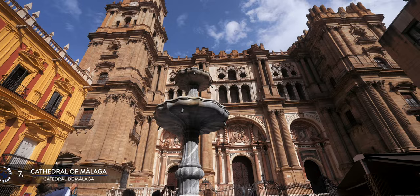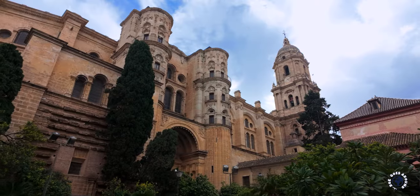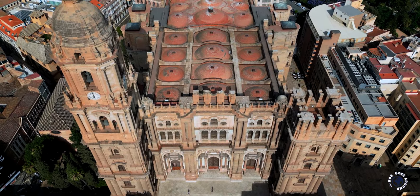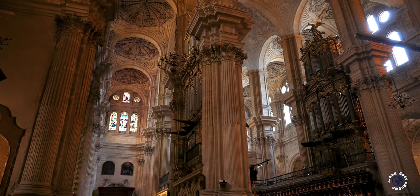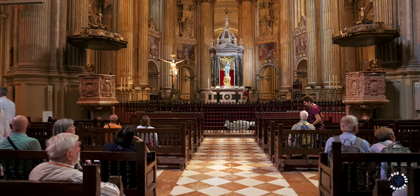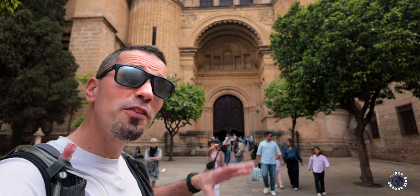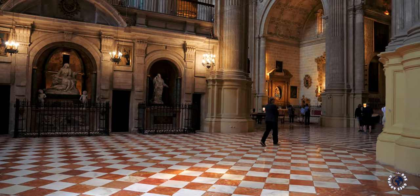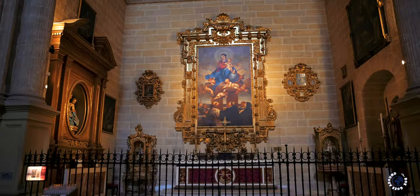After the reconquest of Malaga, the city's main mosque was replaced by this impressive cathedral. Construction began in the 1500s and lasted for over 200 years, involving the greatest masters of the Andalusian Renaissance. However, due to lack of funds, Spanish involvement during the American Revolutionary War, and Napoleon's invasion, the construction was never fully completed. The cathedral is still missing one of its intended two bell towers, and that is why it was nicknamed La Manquita, or One-Armed Lady. The cathedral boasts a very spacious and tall interior divided into three naves, adorned with walls and surrounded by side chapels.